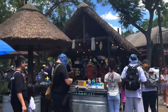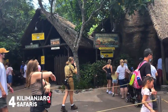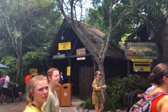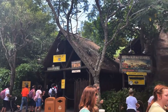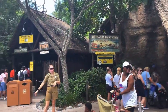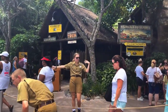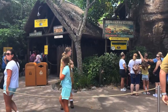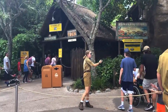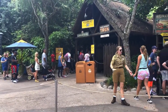Made it to Africa for our next ride: Kilimanjaro Safaris, the flagship attraction here at Animal Kingdom. You get on this really cool safari truck and go through an awesome safari where you see all kinds of amazing animals like giraffes, elephants, and okapi. It's always different because they're real animals — it's not like the Jungle Cruise where they're animatronic. It is so cool and it's a must-do when you come to Animal Kingdom.